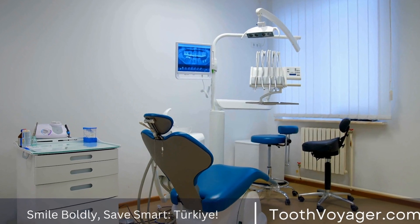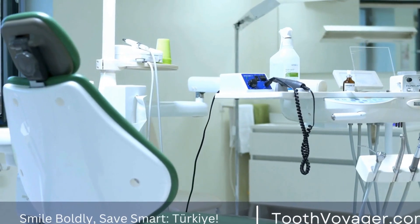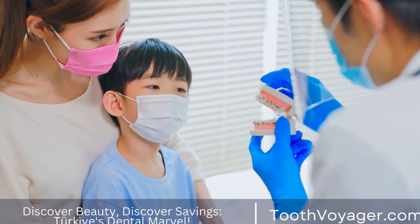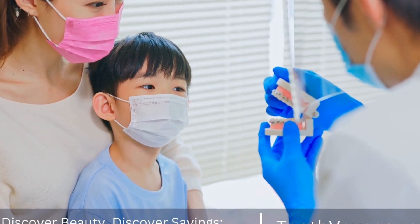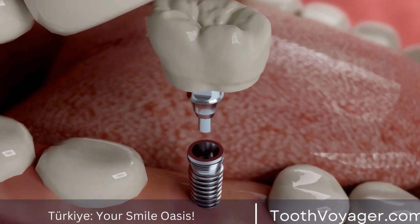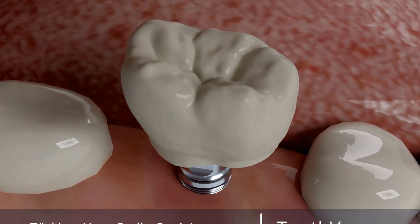Gum Disease Treatment in Europe. The cost of gum disease treatment in Europe can vary greatly depending on the country and the severity of the condition. In general, the average cost ranges from $200 to $1,000 per visit, depending on the type of treatment needed. This can include cleanings, scaling and root cleaning, and surgical interventions such as gum grafts or pocket reduction surgery.